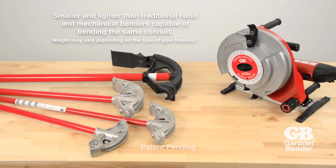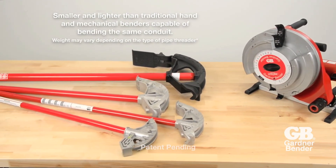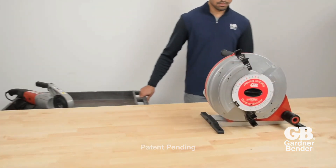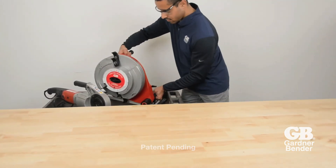In total, the Portable Cyclone is smaller and lighter than hand benders and mechanical benders capable of bending the same conduit. The compact design means you can take the Portable Cyclone to locations other heavy-duty benders cannot reach.